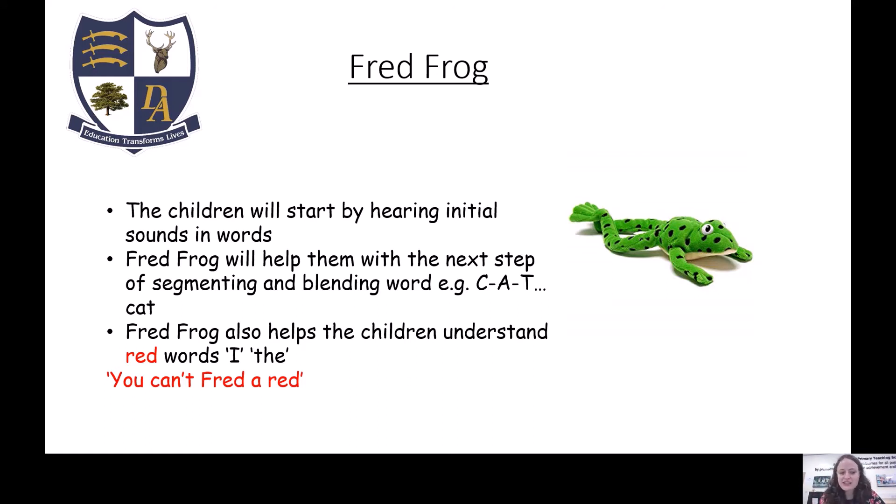Fred Frog also helps us teach the tricky words — the red words — the words that they can't segment and blend, like 'I' and 'the'. We use the phrase: you can't Fred a red.